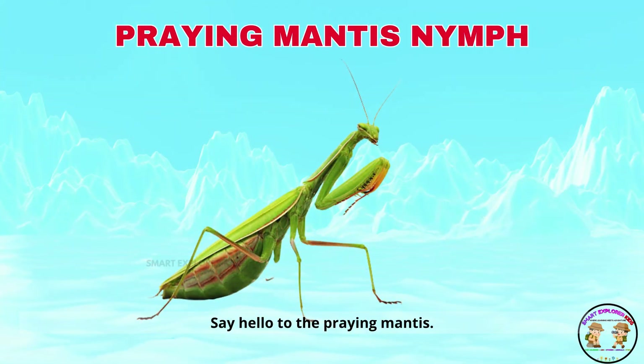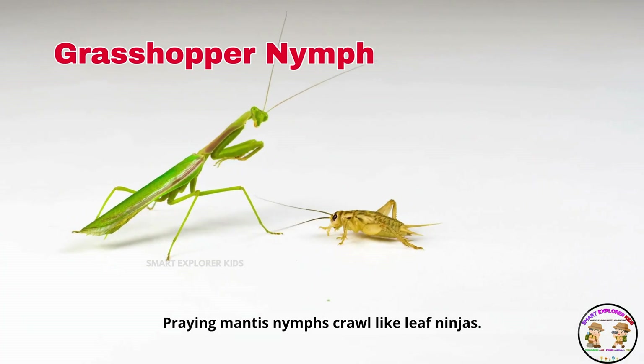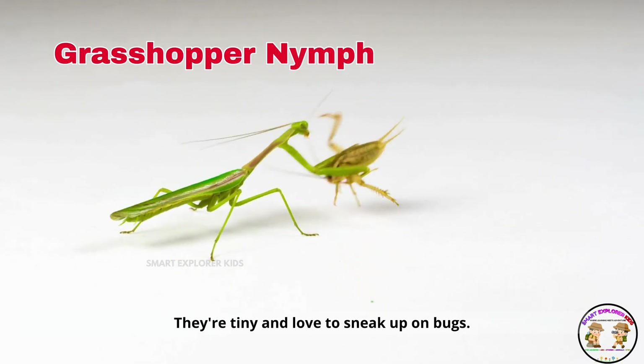Say hello to the praying mantis! Praying mantis nymphs crawl like leaf ninjas. They're tiny and love to sneak up on bugs.